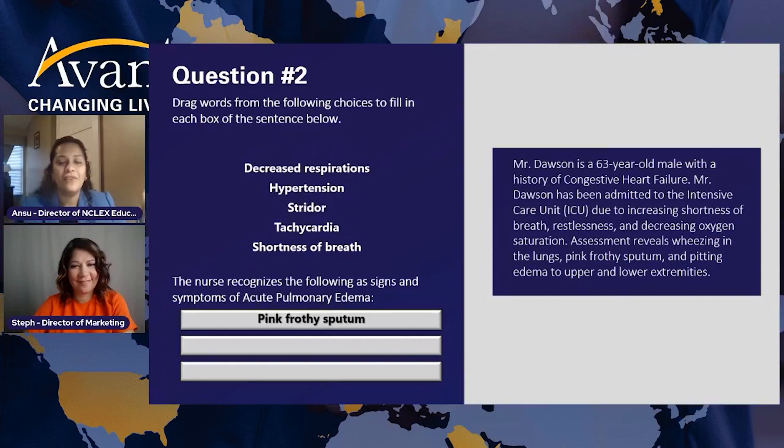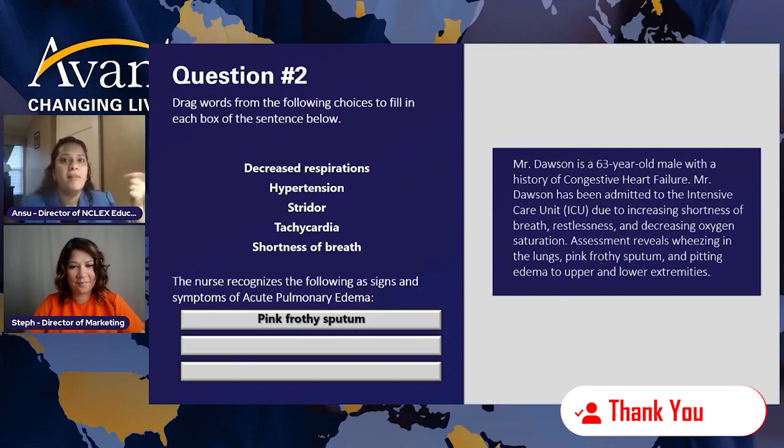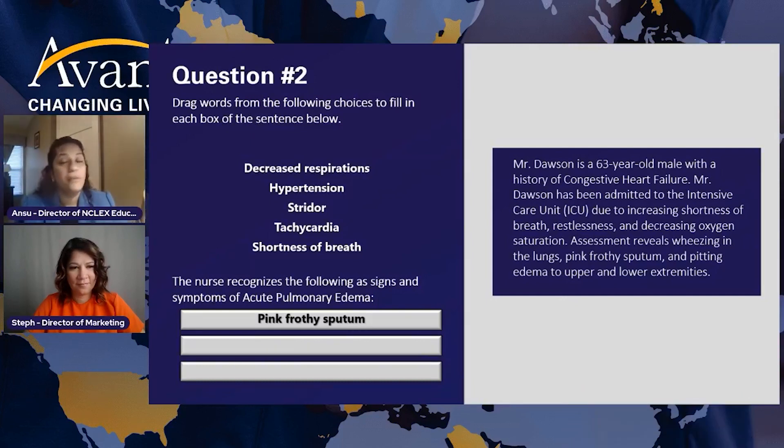First of all, that pink frothy sputum — remember when I read the question I said that's a classic sign of pulmonary edema. If you've been studying NCLEX for a long time, you know there are other conditions where you have blood in the sputum, maybe with tuberculosis or some infections, but that frothy sputum is classic for pulmonary edema. Great job whoever selected that.